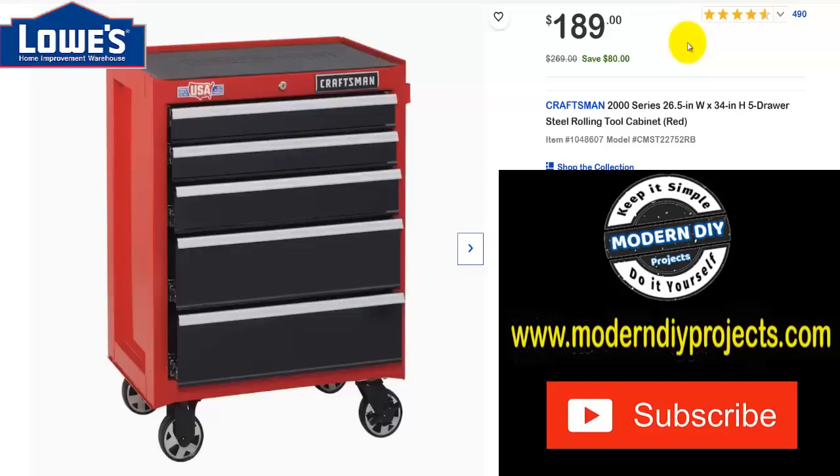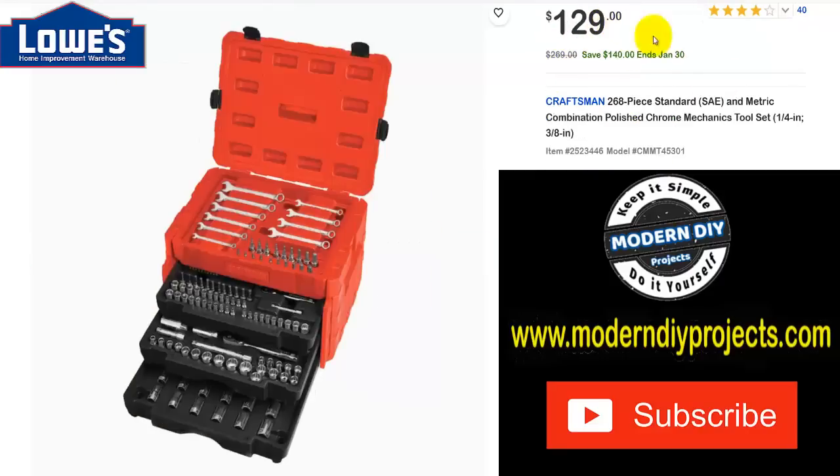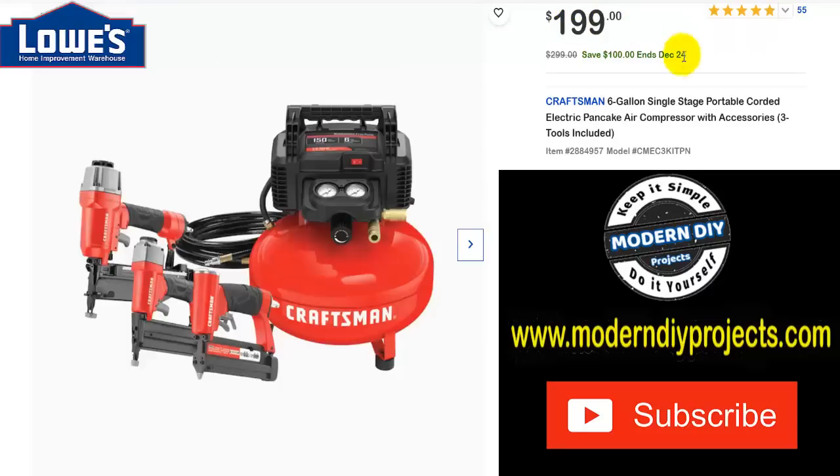Here's a Craftsman 2000 Series 26-by-34-inch five-drawer steel rolling tool cabinet. Was $269, save $80, now $189. And another Craftsman 2000 Series — 26 by 37 inches, five-drawer steel rolling cabinet. Was $299, save $70 through end of January, now $229. Plus a Craftsman 268-piece standard and metric combination tool set — quarter-inch and three-eighths drive. Was $269, save $140 through end of January, now $129.